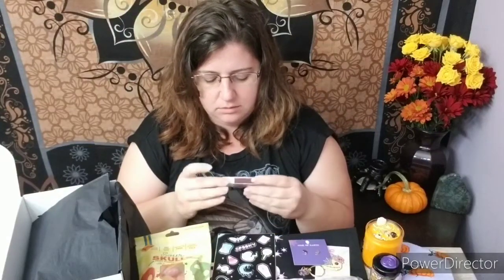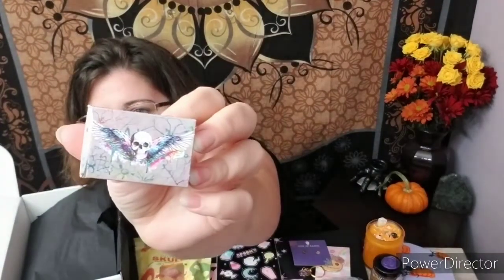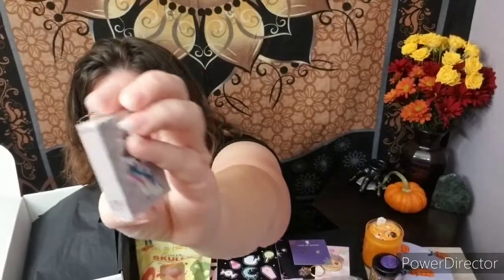Oh, it's matches! I like it. And you can reuse the box after you use the matches. The back is the same. I love it. Oh my god, I love this box.